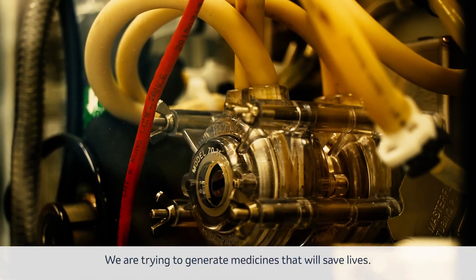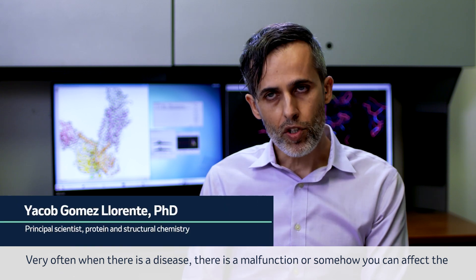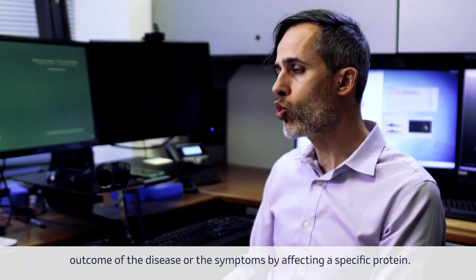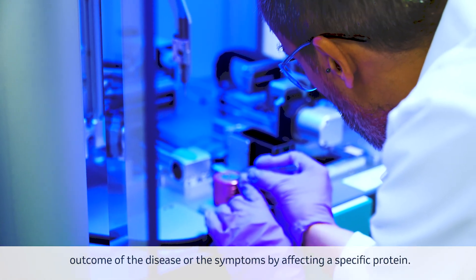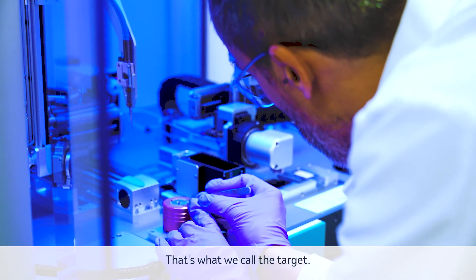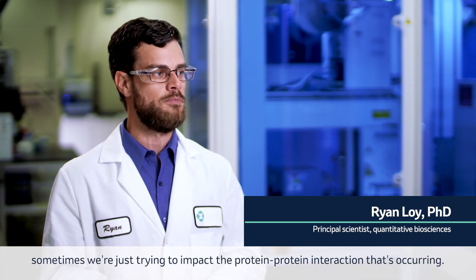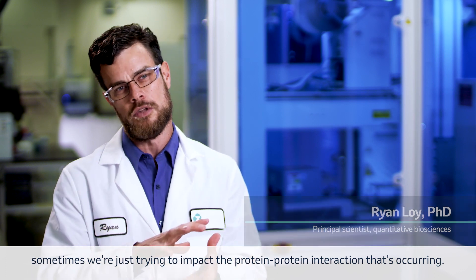We are trying to generate medicines that will save lives. Very often when there is a disease, there is a malfunction, or somehow you can affect the outcome of the disease or the symptoms by affecting a specific protein. That's what we call the target. Sometimes we're trying to inhibit the activity of that particular target; sometimes we're just trying to impact the protein-protein interaction that's occurring.